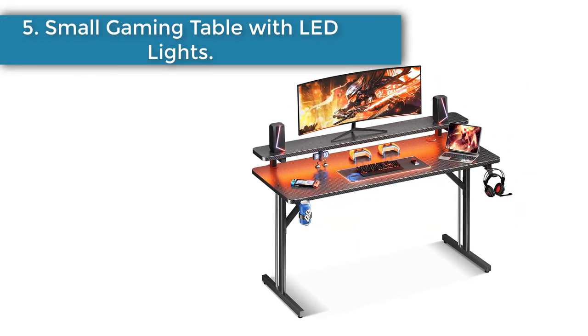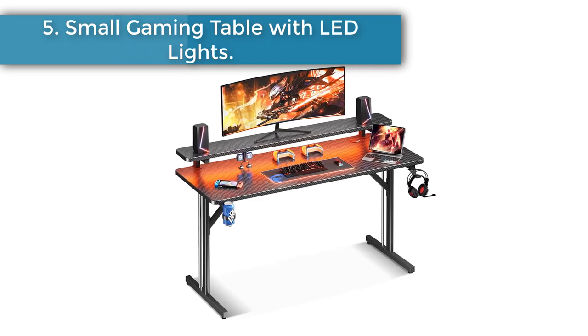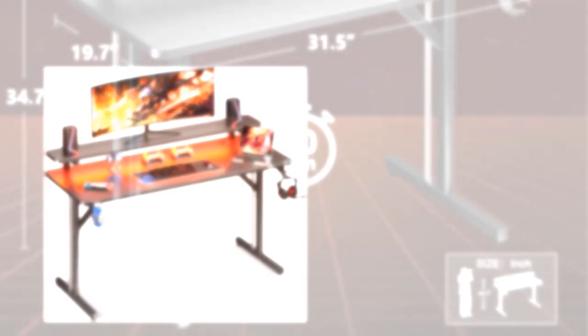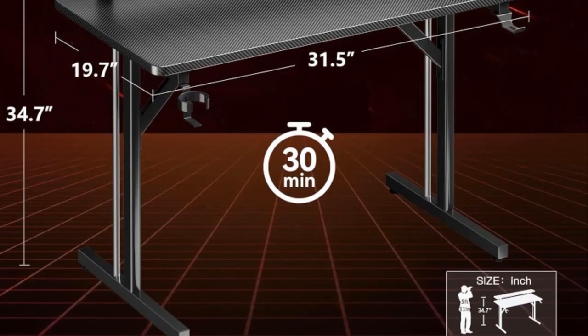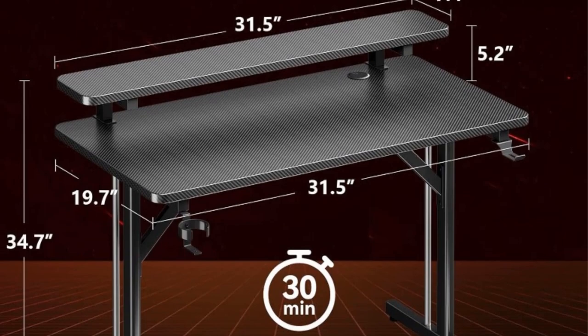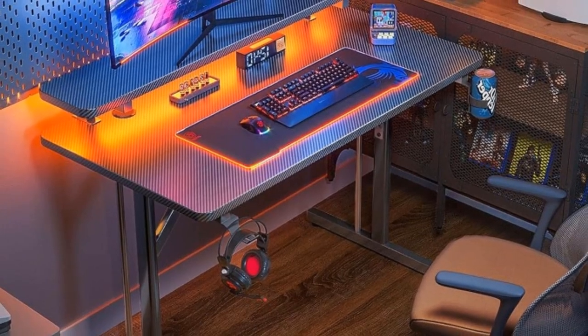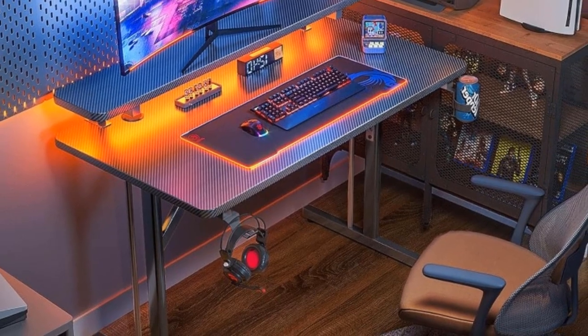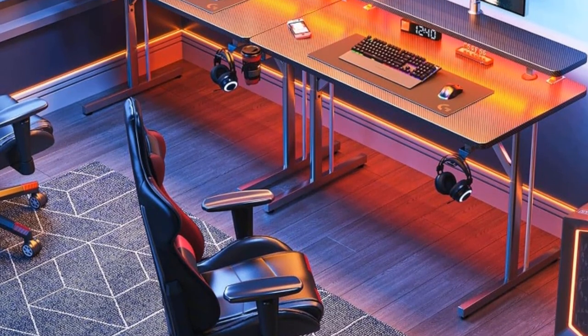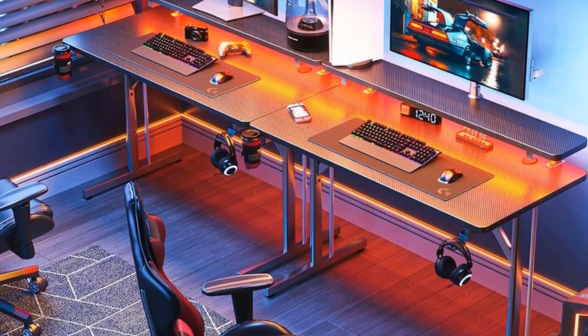Number 5: Small gaming table with LED lights. This MOPC small gaming desk comes with LED lights, a full-sized monitor shelf, cup holder, and headphone hook. Though it may look simple, it is fully equipped and ready to be a reliable gaming partner. MOPC developed high-quality LED strips to bring gamers the best gaming accessories — multi-color, multi-mode, and anti-fire.